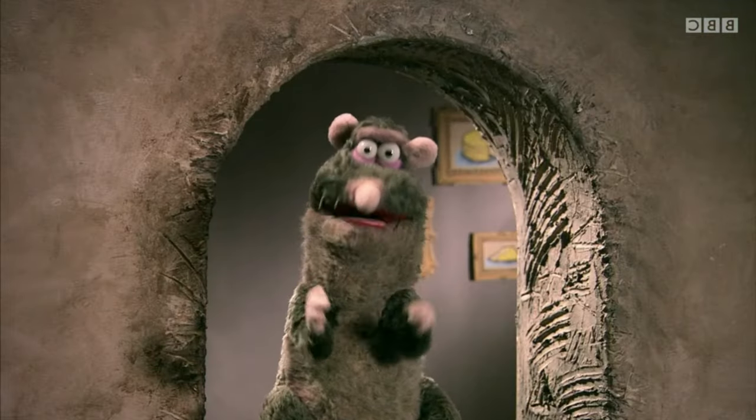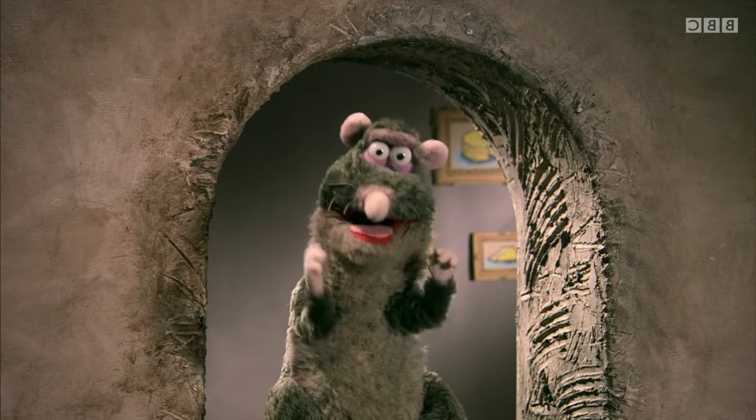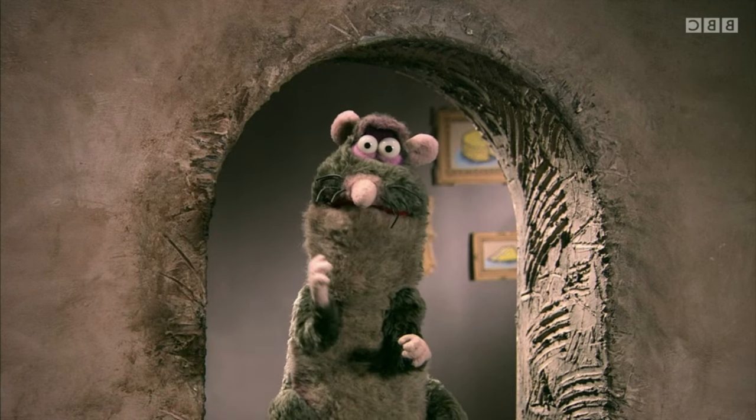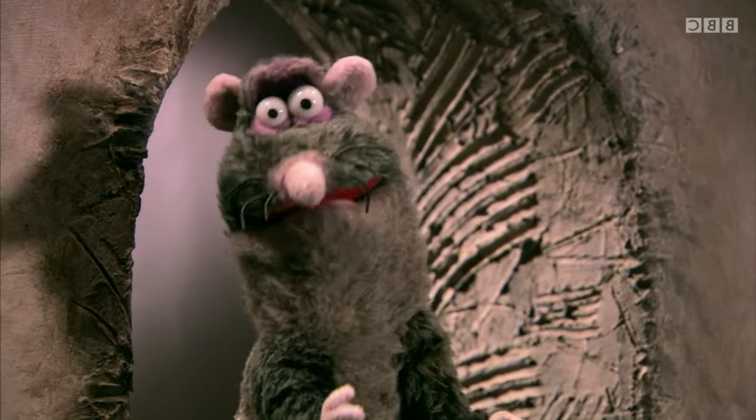Tudors really did use daggers to sharpen the nibs on their quill pens — that's where we get the word penknife from. Bet you're wondering how come that rat's so smart? Well, I'll have you know, I went to Oxford University, but only to dig through the bins.